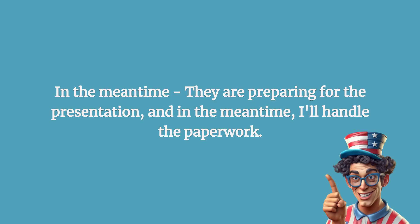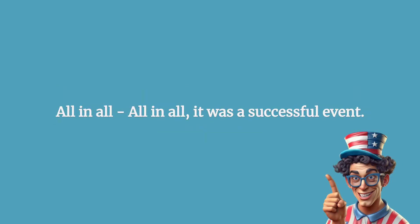In the meantime: they are preparing for the presentation, and in the meantime, I'll handle the paperwork. All in all: all in all, it was a successful event.